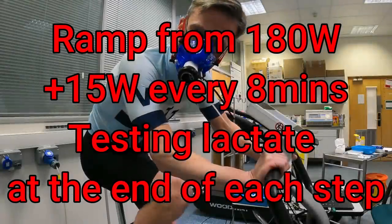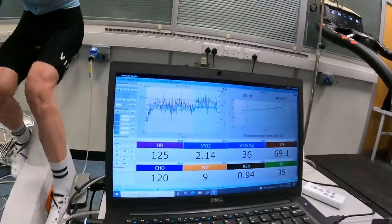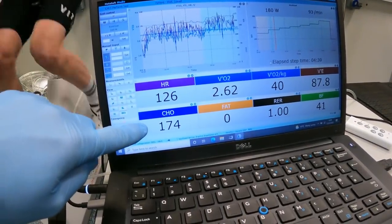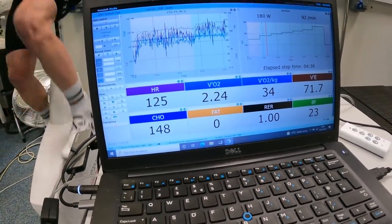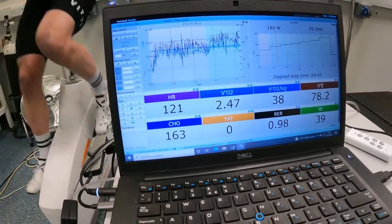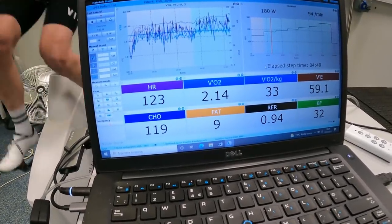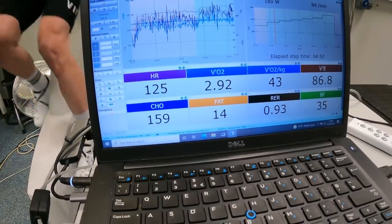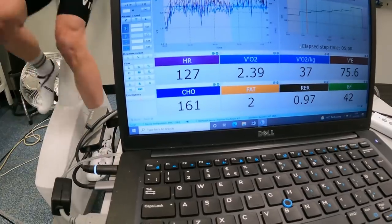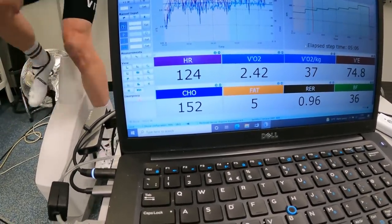Shall we get on with the test then? So 180 watts — pretty easy effort. As you can see, this is a live readout of the grams of carbohydrate per hour that Phil's burning. This is quite an accurate estimate, because it's based on the ratio of carbon dioxide he's producing to oxygen he's using, which lets you accurately estimate what fuels he's burning. You can see it's well over 100 grams per hour at 180 watts.